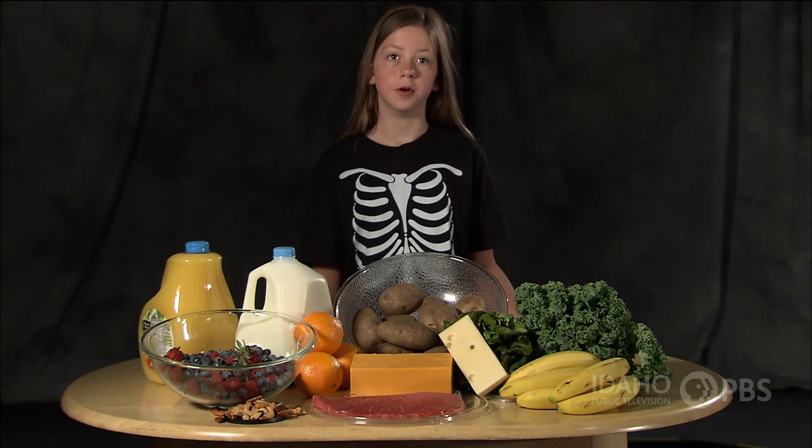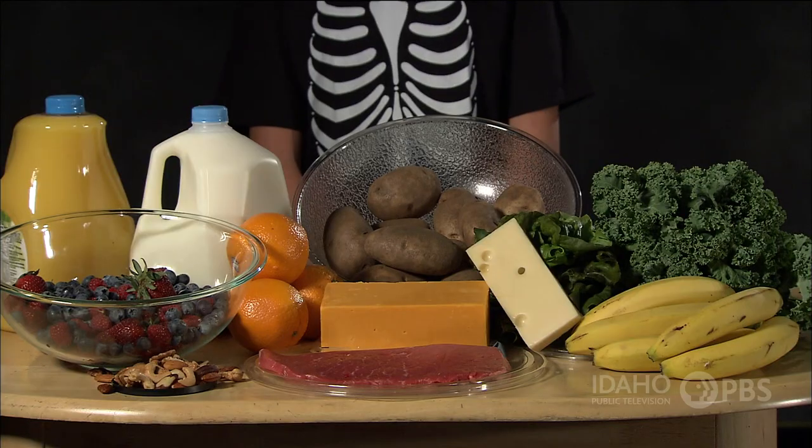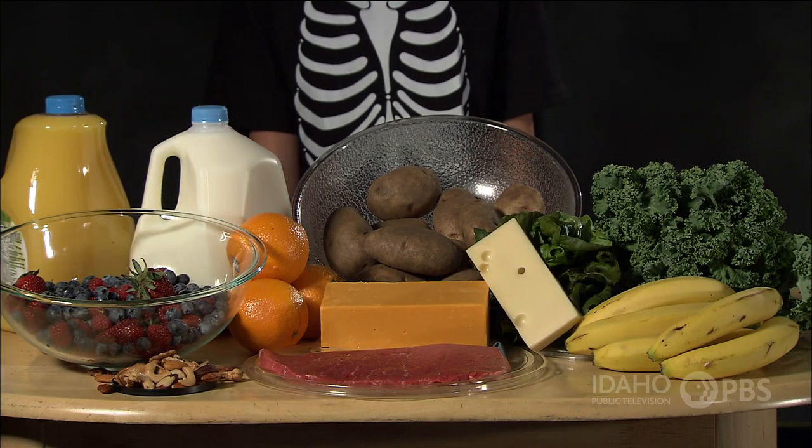Seventy percent of bone materials are made up of different minerals, like calcium. So you have to eat foods rich in minerals to keep your bones healthy.